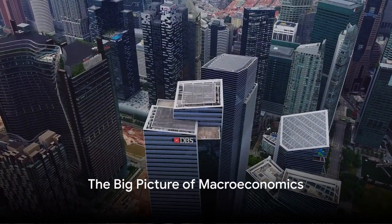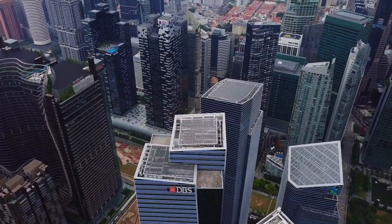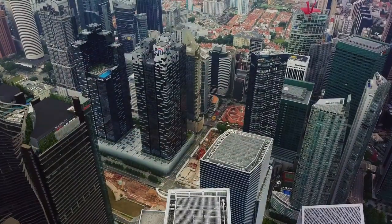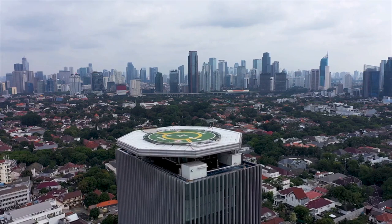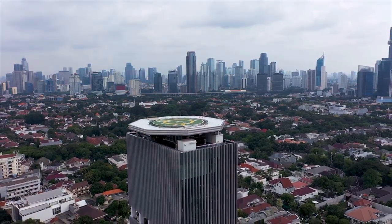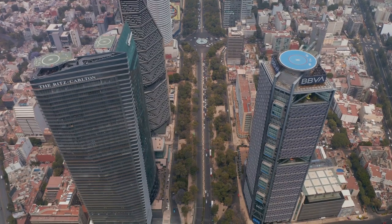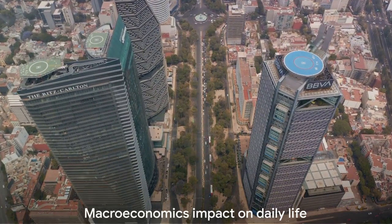Have you ever wondered how a country's overall economy functions? That's a question that can keep you awake at night. But fear not, we've got a field of study that tackles just that — it's called macroeconomics. Macroeconomics is like the helicopter view of the economy, looking at the big picture rather than individual pieces. Imagine you're up in the sky looking down at the whole economic landscape. It's not just about money; it's about how societies use resources to fulfill their needs and wants.